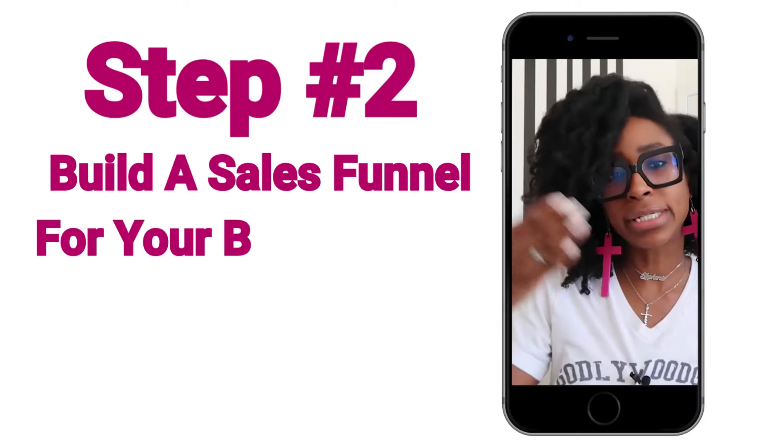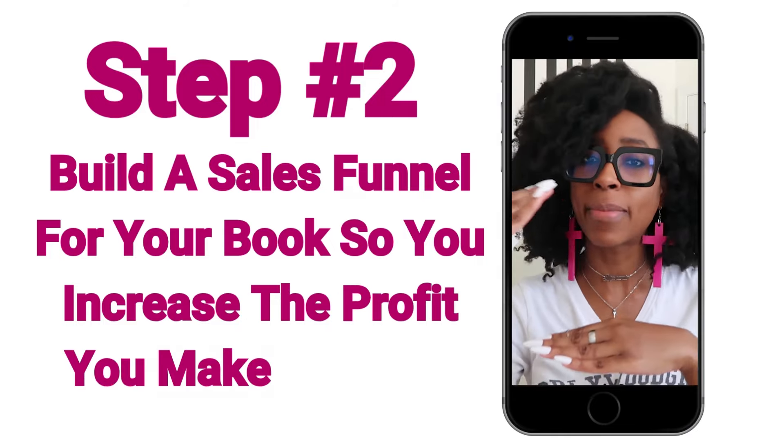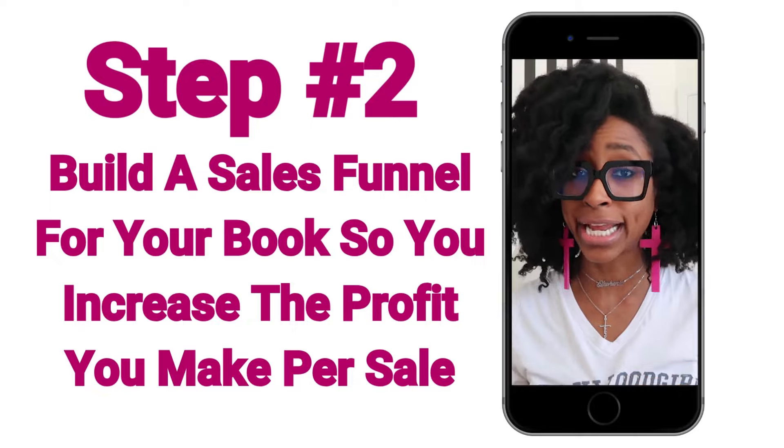You don't want to spend all that time creating content that the algorithm wants just to make a couple of bucks per sale. You want to make enough profit per sale that you can build a sustainable, scalable business — and that's what a sales funnel allows you to do. A sales funnel is basically a series of web pages designed to sell your book at a profit. If somebody goes to your Amazon page, all they can do is purchase your book — Amazon is not going to upsell them another one of your books. But if you send them to your sales funnel, they can purchase your book, and then on the second page purchase another book, and on the third page a companion journal, audio book download, or a course.